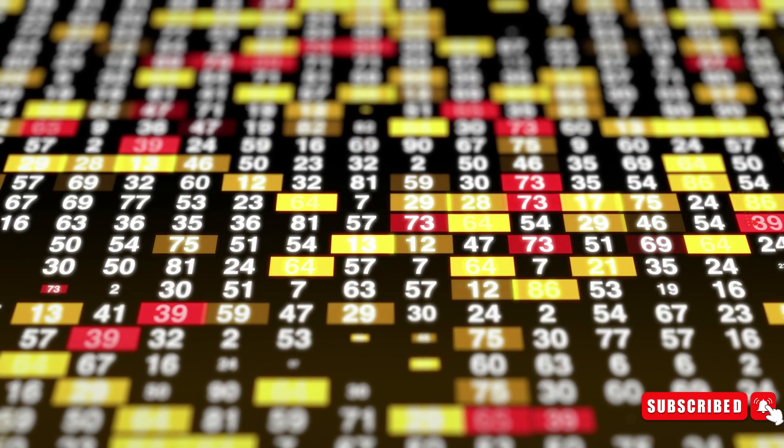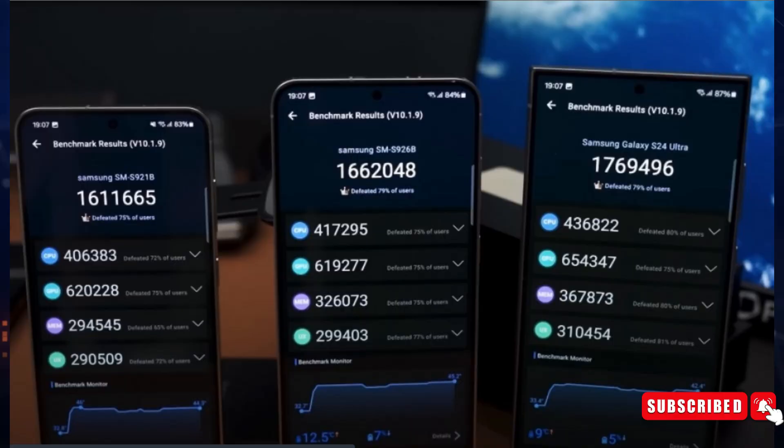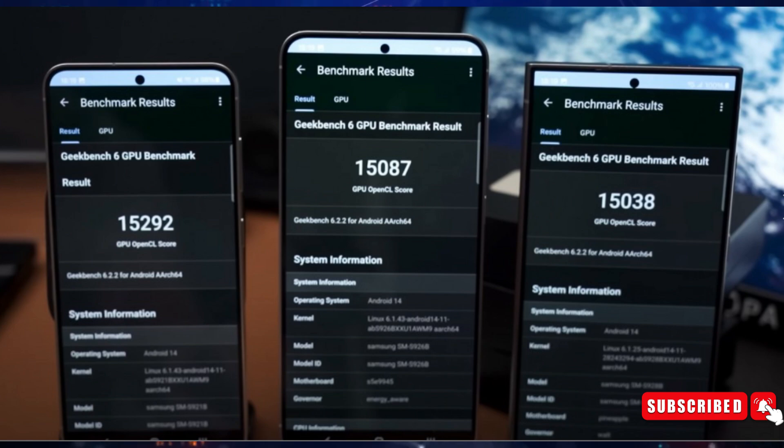The Geekbench 6 CPU test has arrived. It gives the Snapdragon 8 Gen 3 a modest advantage in both single-core and multi-core performance. The difference in the single-core sector is minimal, while the multi-core result shows a slight advantage for the Qualcomm processor. During the GPU test, the Exynos 2400 outperformed the Snapdragon 8 Gen 3-equipped S24 Ultra, with both the S24 and S24 Plus coming out ahead.